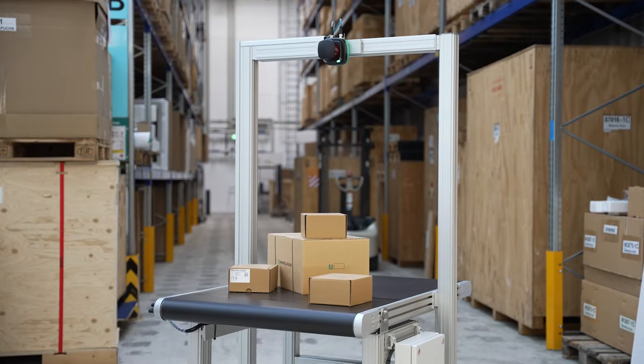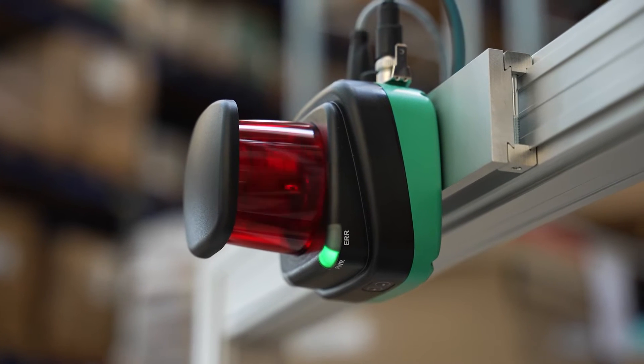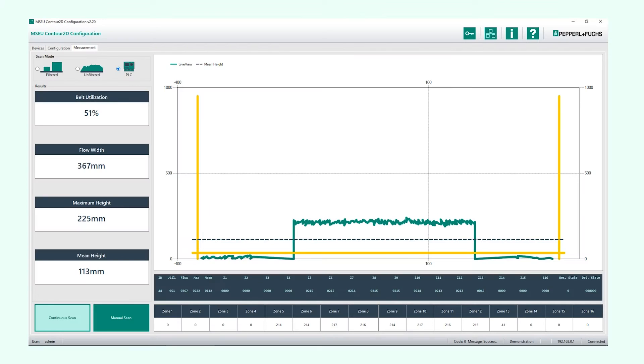Here you can see the CONTO 2D sensor system from Pepperl & Fuchs for monitoring conveyor belt utilization in intralogistics. It creates a height profile of the conveyed goods on the belt and uses this to calculate the current conveyor belt occupancy.